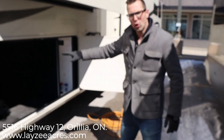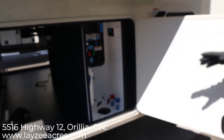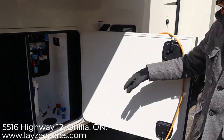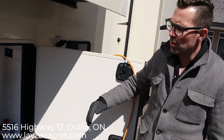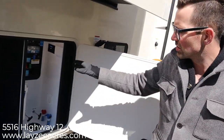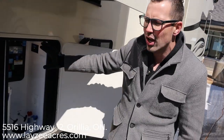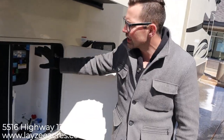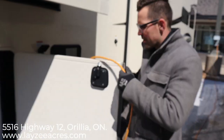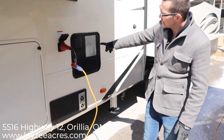If you've ever tried to handle a 50-amp cord, it feels like wrestling a gorilla. Much easier with the cord reel. Then we've got our convenience center here — the big thing is it's heated and enclosed. It has city water connection, black water flush, fresh water fill, full house filtration system, gate valves, low points, winterizing, sanitizing, cable inlet — all that kind of stuff, nice and clean and hidden inside.